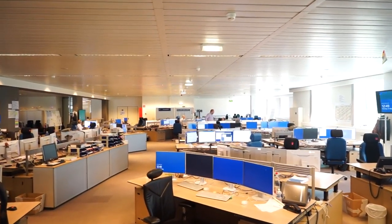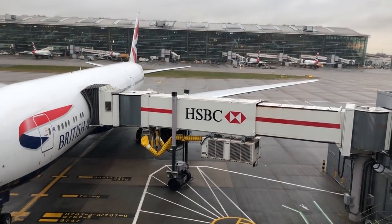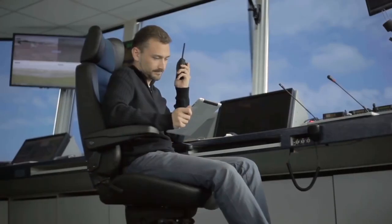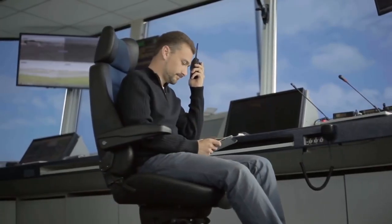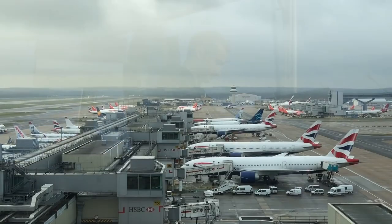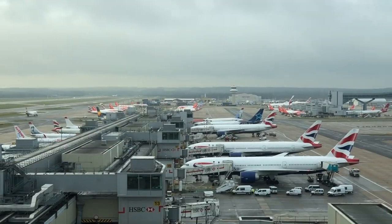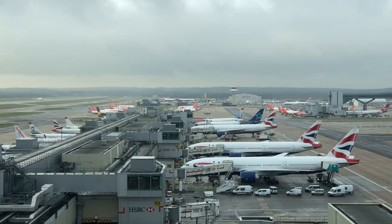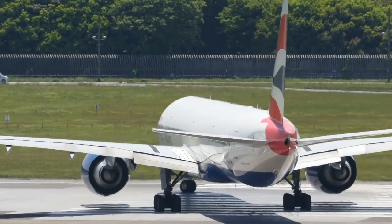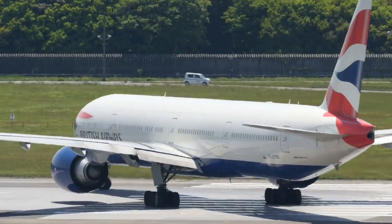Going back to that British Airways Heathrow to Frankfurt flight, once their plan is approved, the plane is fueled, loaded, and ready to go. The pilot will get approval from British Airways' flight dispatcher and Heathrow's ground control to push back. Ground control is responsible for navigating all the vehicles and planes safely across the apron until they reach the runway. The moment an aircraft gets to the runway, they are then the responsibility of tower control which, assuming all is well, clears them for takeoff.